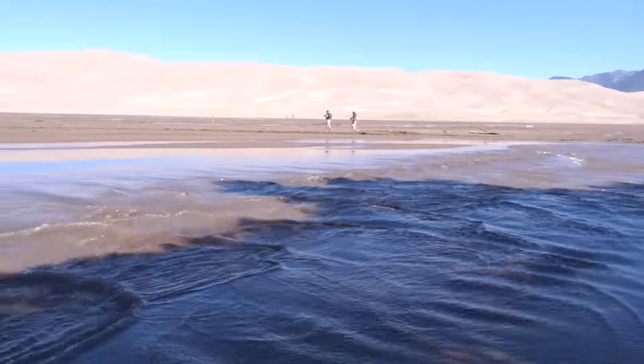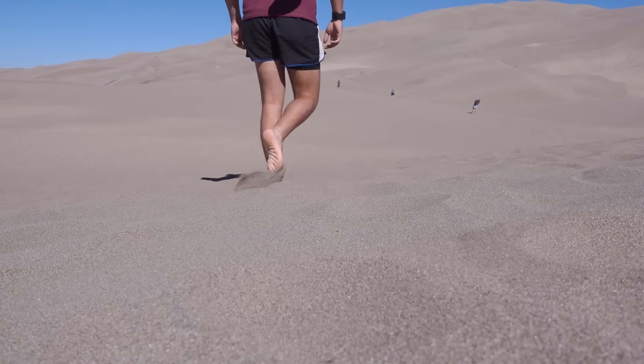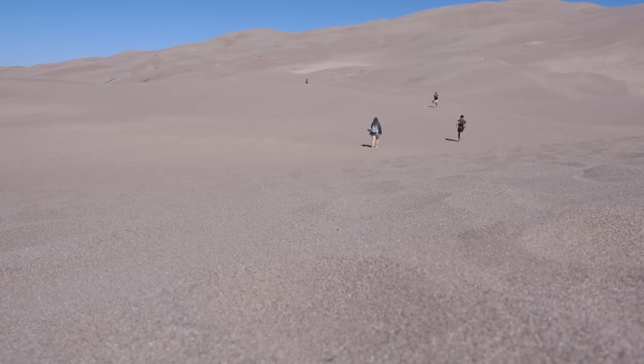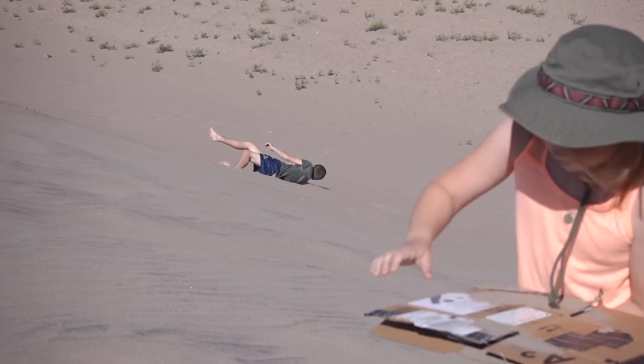We have to cross this little creek. The mosquitoes out here are horrible. But be careful of your fingers. We're leaving — we only had a little bit to spend here, but that's fine because I don't like sand.